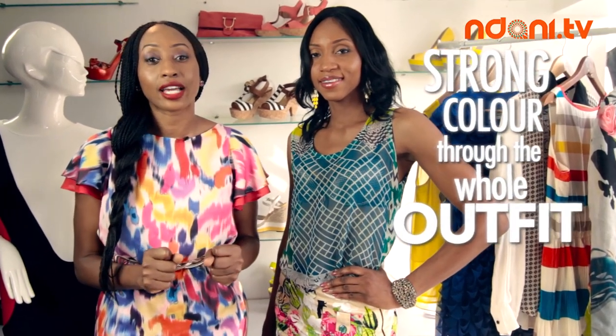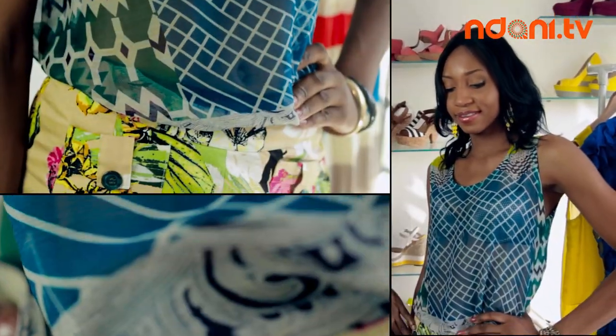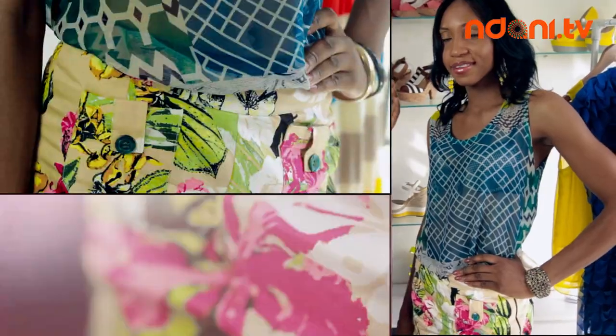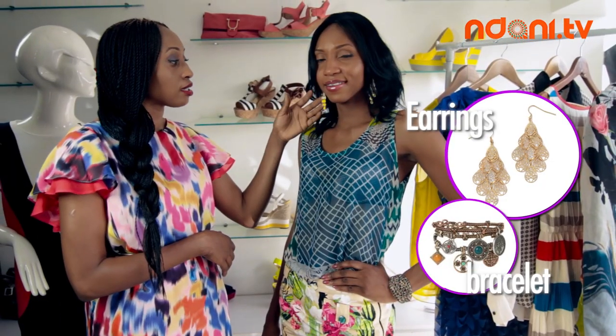Another way to make your print work for you is to stick with a strong color that can be seen on top and on the bottom, just as the screen is seen on the top of the blouse as well as in the short detail. If you want to make your look more edgy, then go ahead and pair it with a bright accessory such as these earrings, and that's gonna give you an overall cool yet edgy mixed print look.